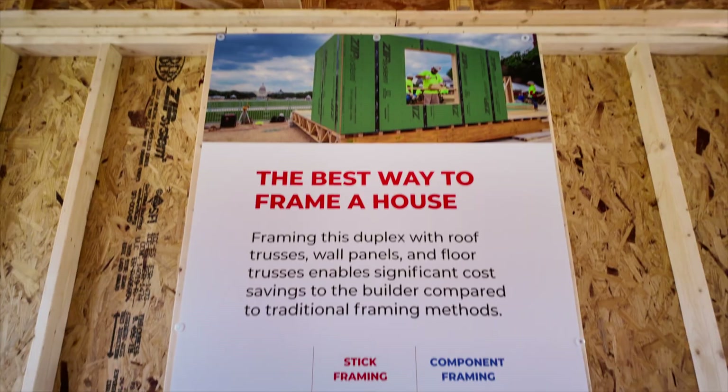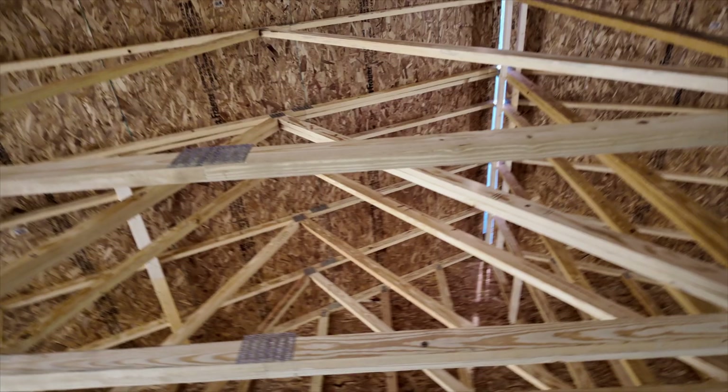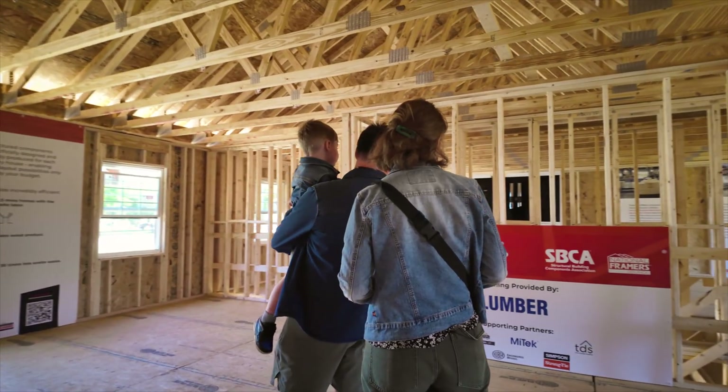We feel proud of being a part of this project. It's something that we can go back to the shop and the employees that are building these walls and roof trusses and say this industry looks at us as the example. They look at us as the standard and we're proud to be a part of that.